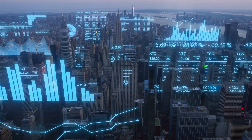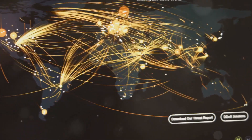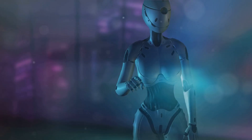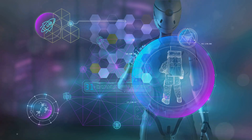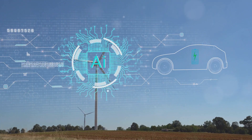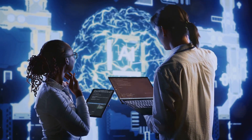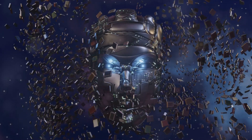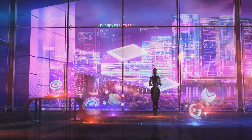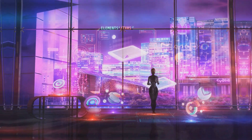The true power of Mercury X1 lies not just in its ability to connect AI systems, but in its capacity to unlock the potential of unified intelligence. When AI systems can communicate and share insights seamlessly, they create a virtuous cycle of learning and improvement. The collective intelligence of the integrated system becomes greater than the sum of its parts, enabling businesses to solve complex problems, automate intricate processes, and make more informed decisions.